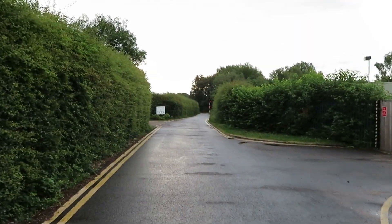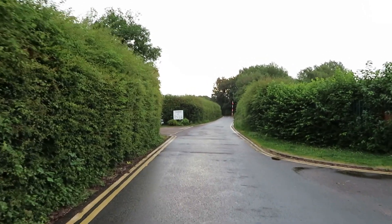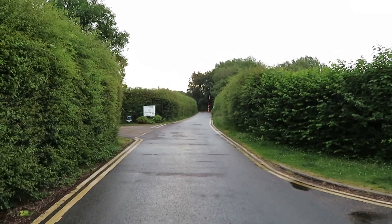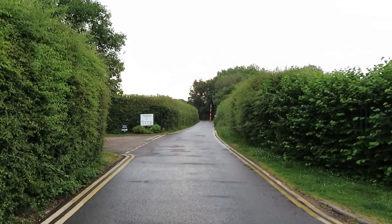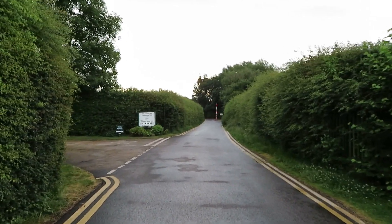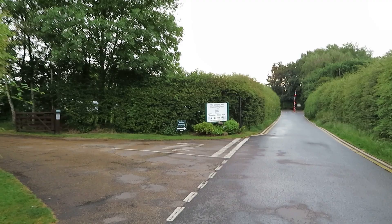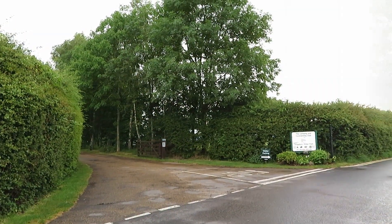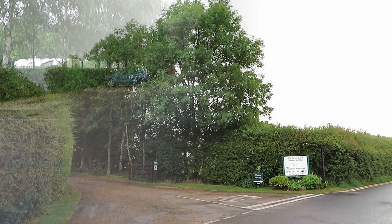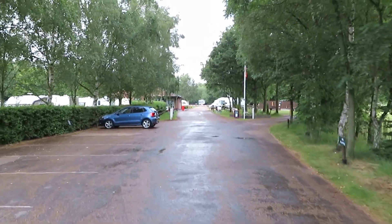There's a few turnings off and then you actually come to the camping and caravanning club site. You'll also see a barrier in front which confuses you because you think it could be straight on, but I think that leads to something to do with the water park. So you take a left here and drive straight up — reception is in front of you.